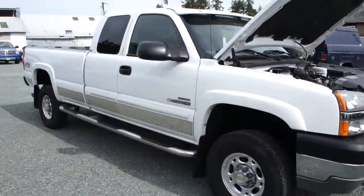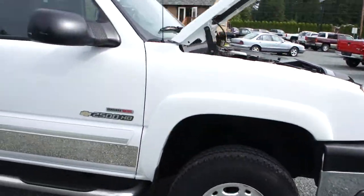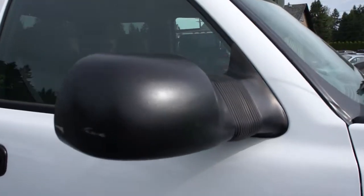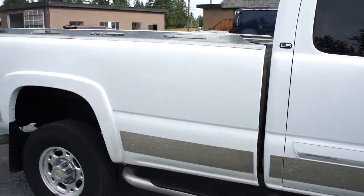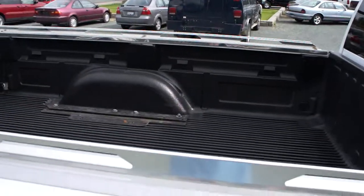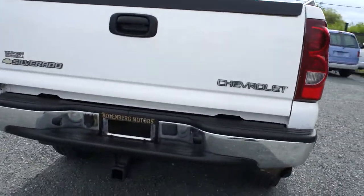It has 16 inch alloy wheels with Bridgestone tires all the way around. It has power extending mirrors for towing a trailer, stainless steel step bars, a box liner, and the trailer tow package.